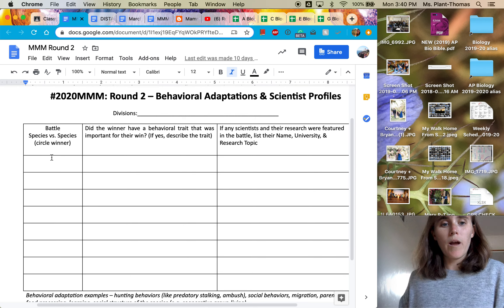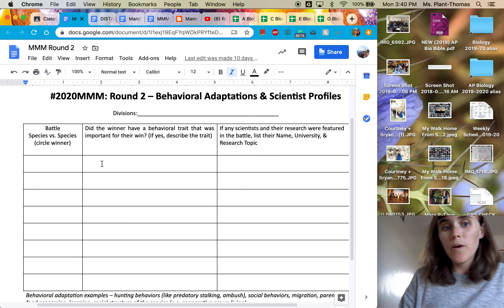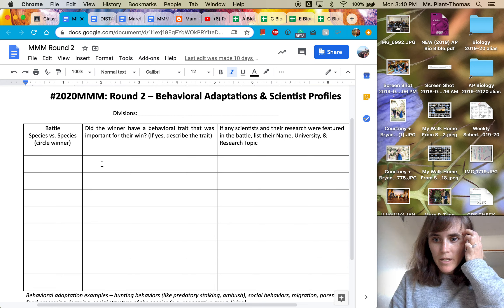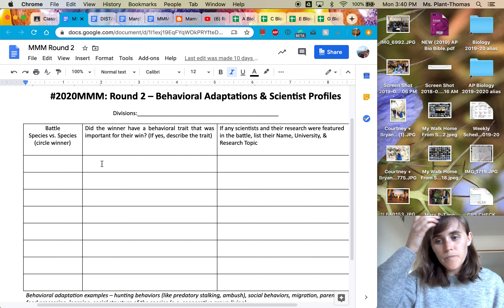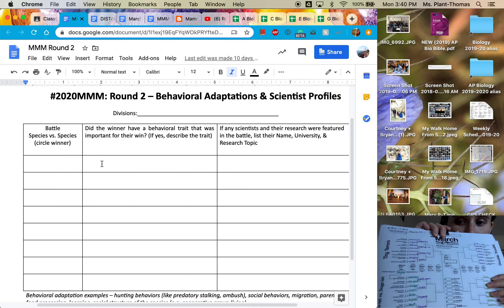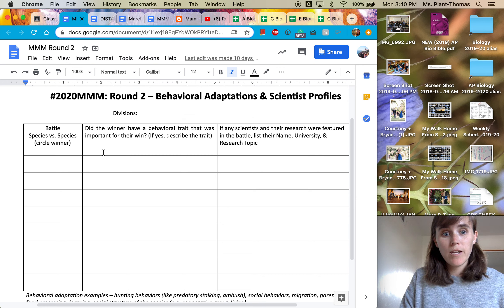You could write Pudu and then write what was a behavioral trait that the Pudu had that was important for their win. What I'm going to be posting to this post is this video, and then also this key, and then also the rodent recap, which I would strongly recommend watching. It's going to help you out with this.